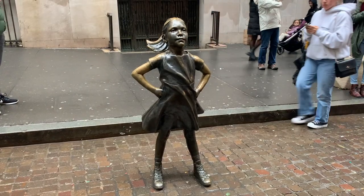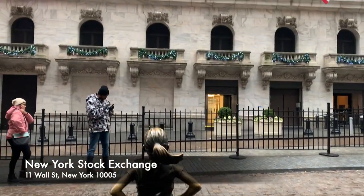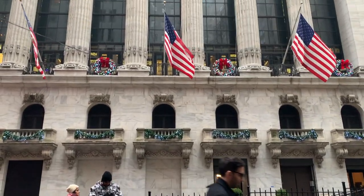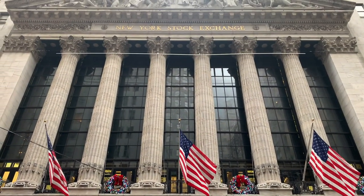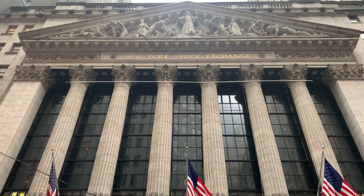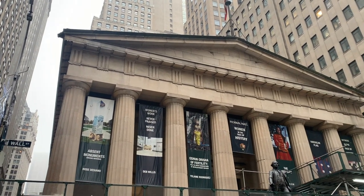And this is, of course, the little Fearless Girl standing outside facing the New York Stock Exchange, just to show that any little girl that has dreams of working in the city can do it. The buildings around here are just absolutely stunning and very, very old.